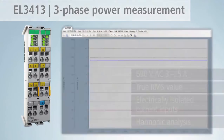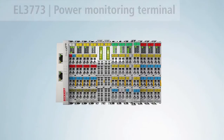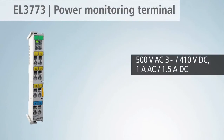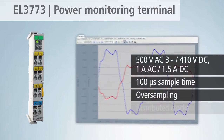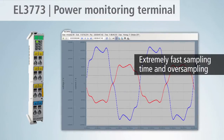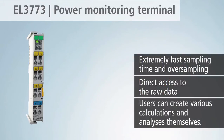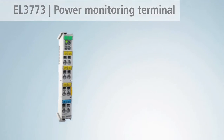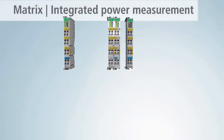With the integrated calculation of the harmonic oscillations, a simple power analysis can already be carried out. The EtherCAT terminal EL3773 records with an extremely fast sampling time of up to 100 microseconds the momentary values of current and voltage, and offers the realization of detailed calculations or analyses. The actual current and voltage curves can thus be displayed with the aid of TwinCAT Scope 2.